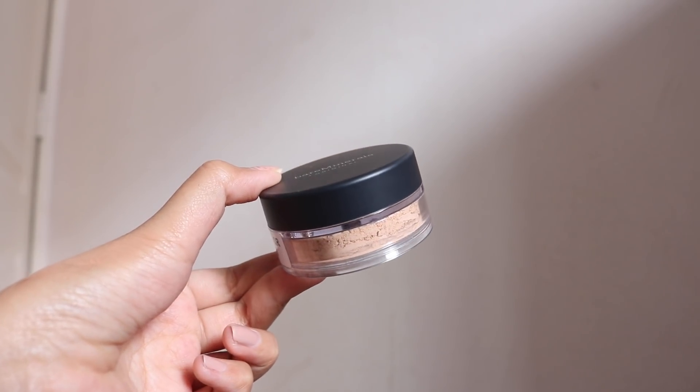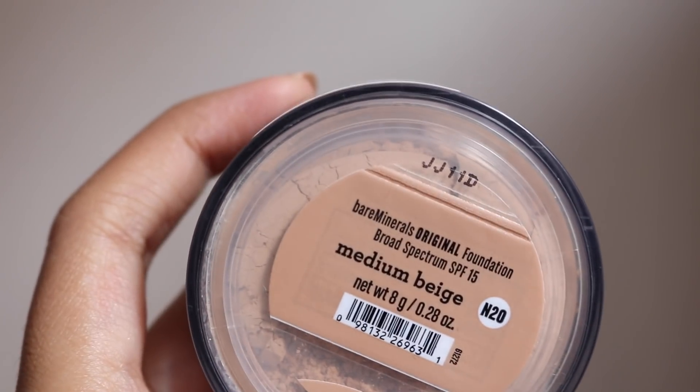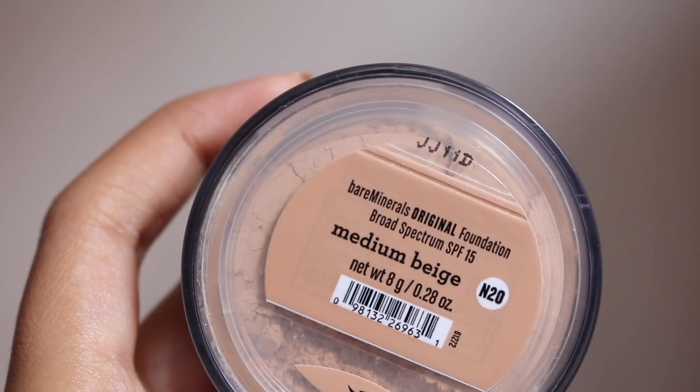We still have more products to go. This one is from Bare Minerals — it's the Original Foundation Broad Spectrum in the shade Medium Beige. I got this because I've heard good reviews and originally I wanted a loose setting powder, but I thought why not get a product I can double up and use as a foundation. The shade looks quite orangey but it should be fine on my skin — it looks similar to the NARS concealer I just showed. The only thing is this doesn't come with a buffing brush, which you need if you want to use it as a foundation.